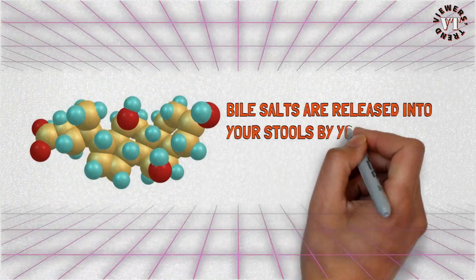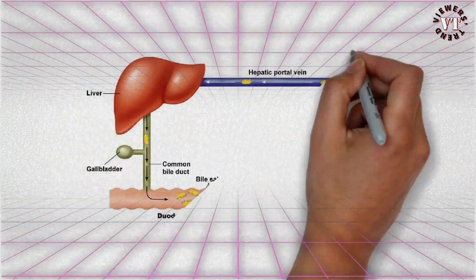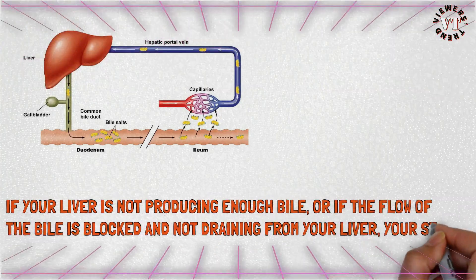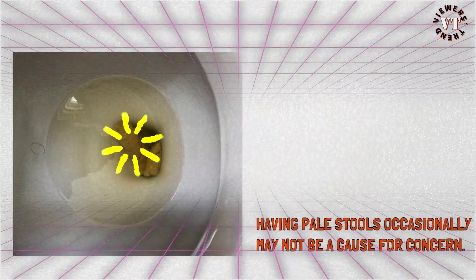Pale stool color: bile salts are released into your stools by your liver, giving the stools a brown color. If your liver is not producing enough bile, or if the flow of bile is blocked and not draining from your liver, your stools may become pale or clay colored. Having pale stools occasionally may not be a cause for concern.